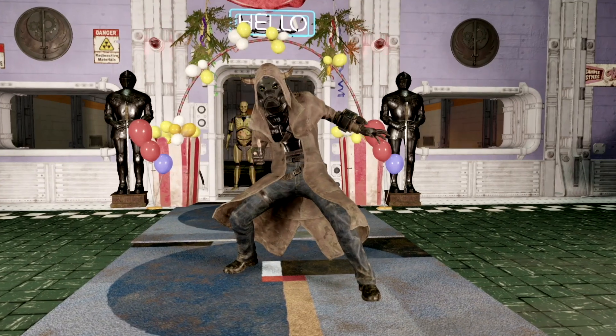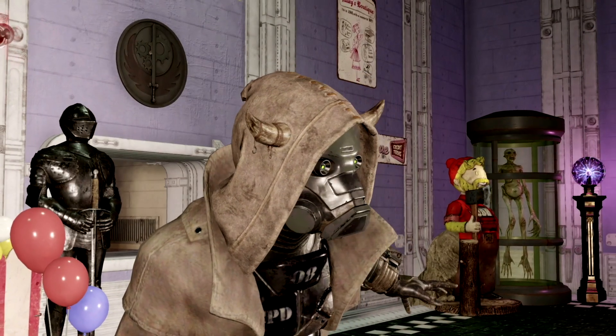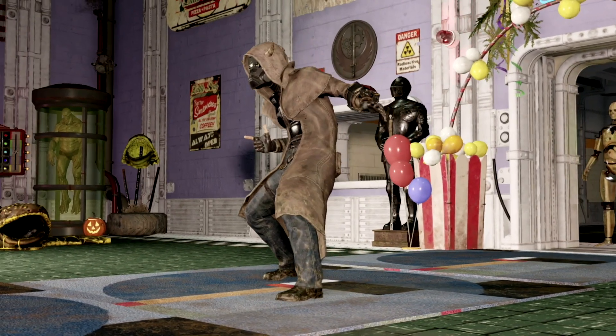Our next outfit combination on the list is probably my most iconic outfit combination. We have the raider skinner hood which can be purchased through the atomic shop, we have the covert scout mask which can be obtained through the daily ops, and we have the ranger armor outfit which can be obtained by joining Fallout First.